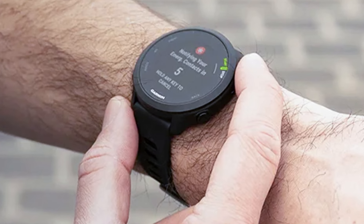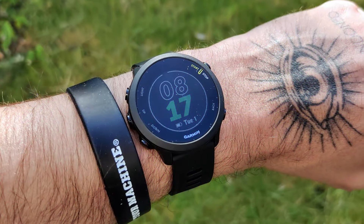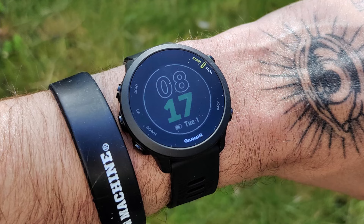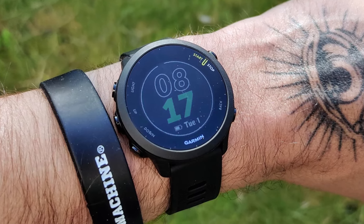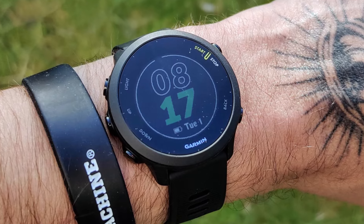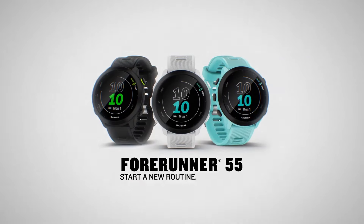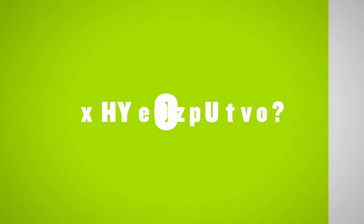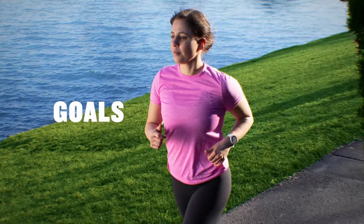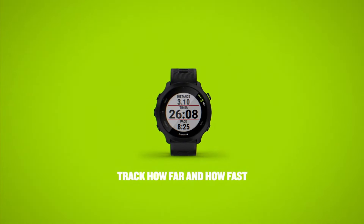Body Battery energy monitoring tracks your energy levels, helping you optimize rest and activity times for peak performance. Garmin Coach gives you access to adaptive training plans with expert guidance that sync directly to your watch. Stress tracking monitors your stress levels throughout the day and offers relaxation prompts when needed. Built-in sports mode profiles cover various activities like running, swimming, cycling, and more, making it versatile for different fitness routines.